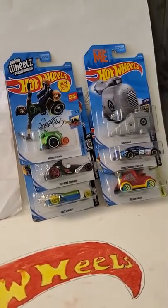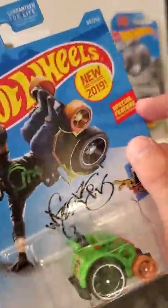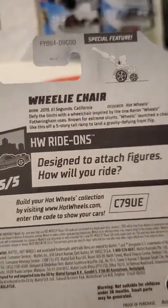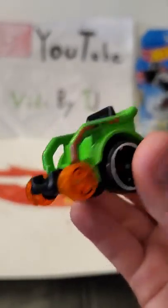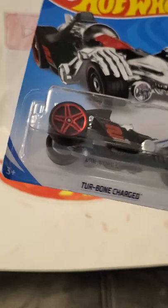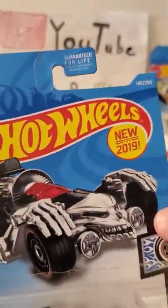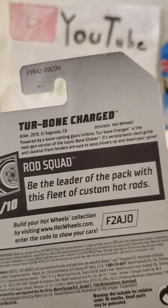First one we have here is Wheelie Chair. It's a Hot Wheels ride-on. It's got a special feature and it's new for 2019. Apparently Aaron Wheels Fatheringham — I think is how you pronounce that — apparently rides a wheelchair like a skateboard or something. There's the back if you want to read about it, and there's the special feature up there. Let's open it up.